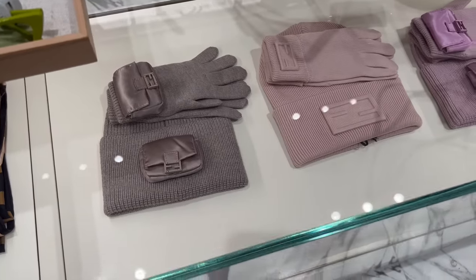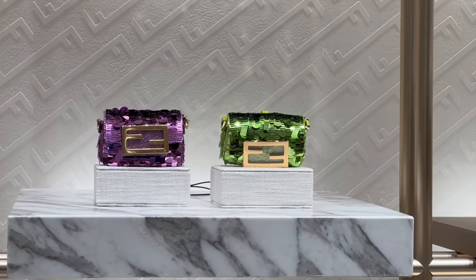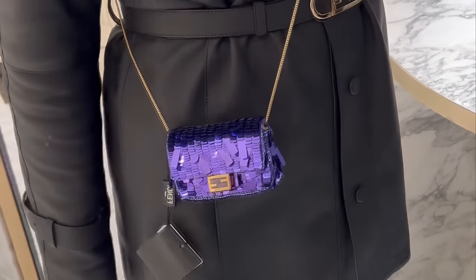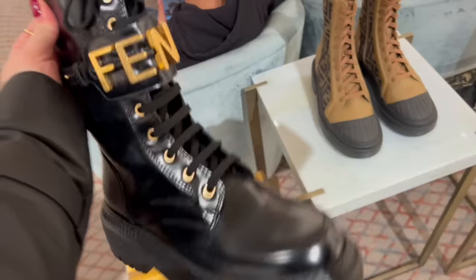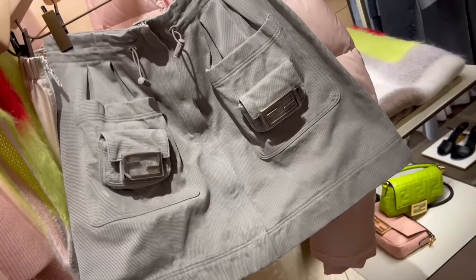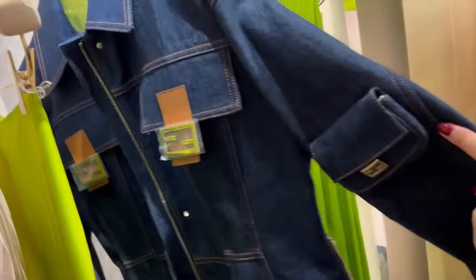They also have all these baguette gloves and beanies. Here is a closer look at the lime green — these are really cool and actually so light. They look chunky but they're very light. They also have these towels. I'm loving this skirt — this is definitely one of my favorite ready-to-wear pieces from this collection. They also have this cropped jumper with a baguette pocket and a t-shirt. This is another one of my favorites — I have to try this in a bit.